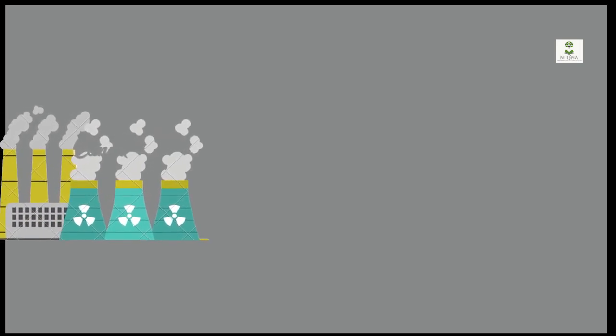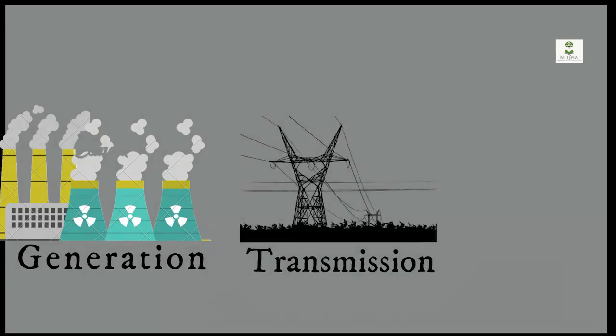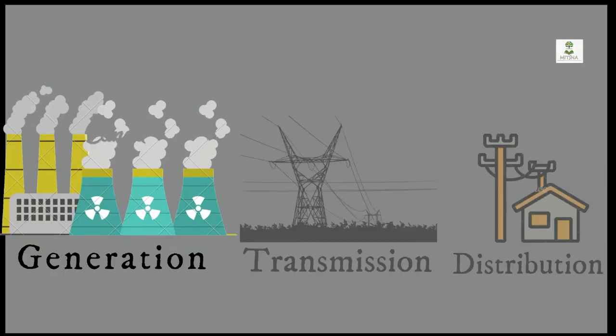Electricity reaches our home in three major stages, namely generation, transmission, and distribution. The first step to obtain electricity is generation.